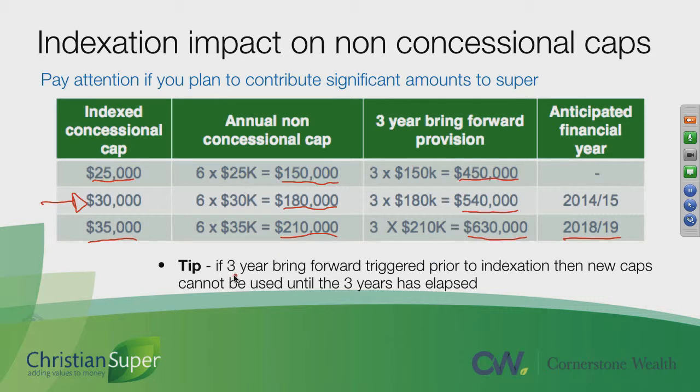Just a tip: if you do trigger the bring-forward rule under this current limit and then you reach the 2018-19 financial year, having triggered the bring-forward rule, you have to wait for that three-year period to expire before you can start to utilise the higher cap.